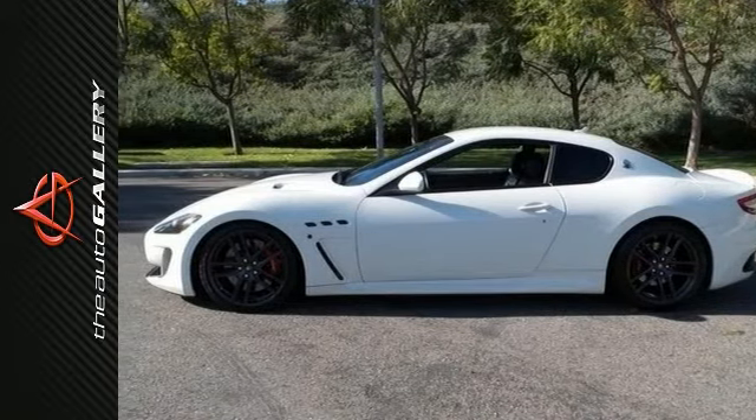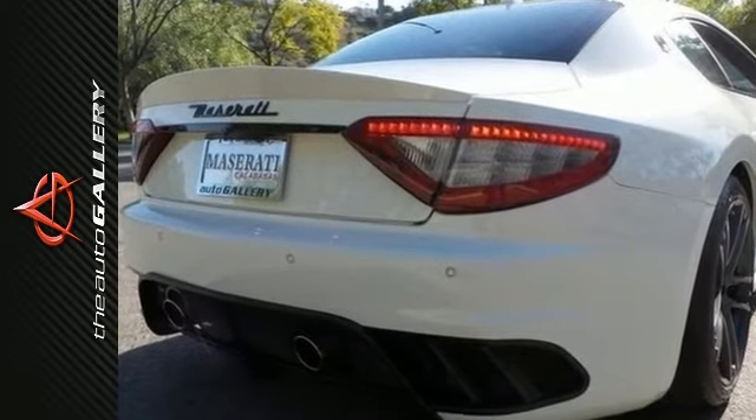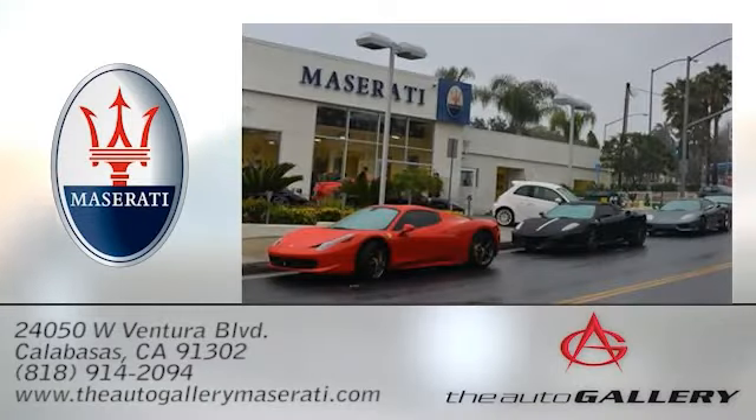As with all of our vehicles, it's Carfax certified. Please call or visit our showroom with any questions you may have. The Auto Gallery Maserati, 24050 West Ventura Boulevard in Calabasas, California.